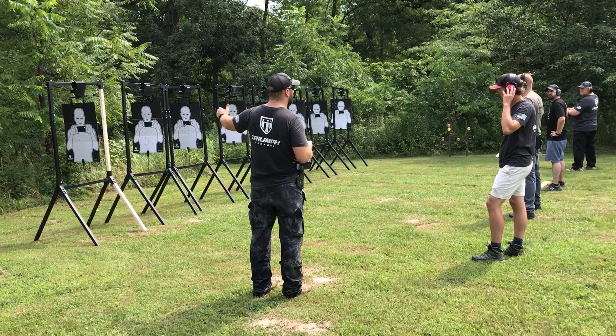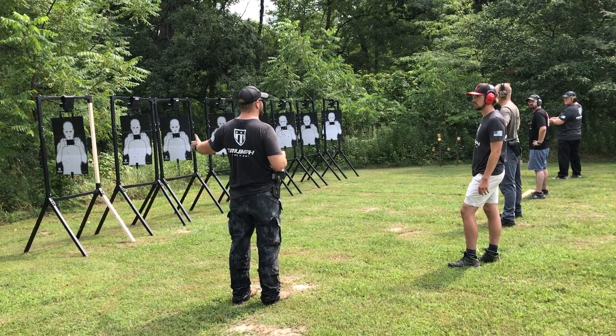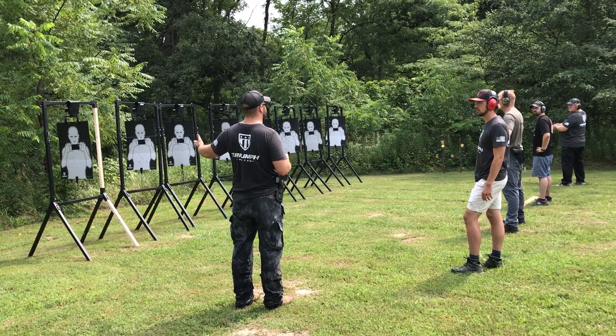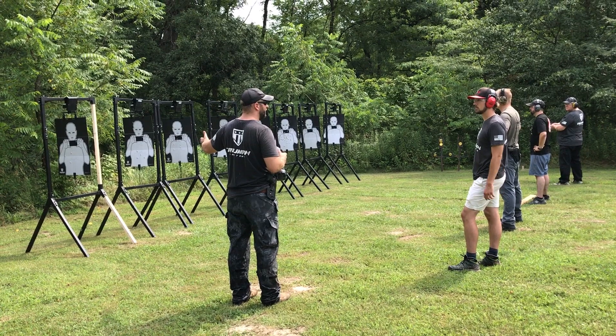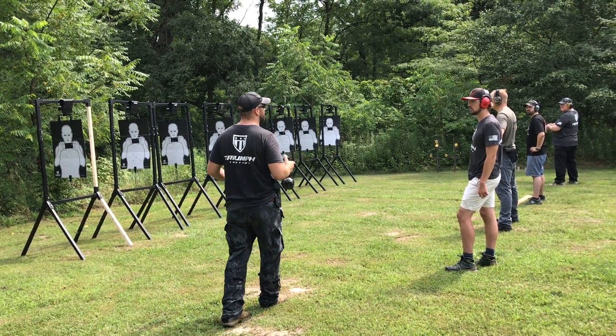On this one, it's going to be one target and it's going to be two shots. So I'm going to give you a threat, or not — I'm going to turn the target. You're going to make a decision. If it's a threat, you're going to engage it twice and neutralize it. If it's not a threat, obviously you're going to make the right decision and not engage.